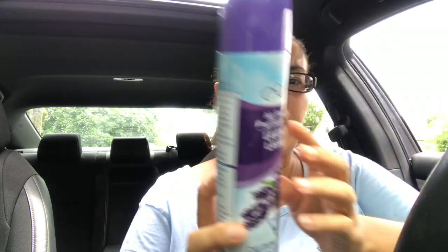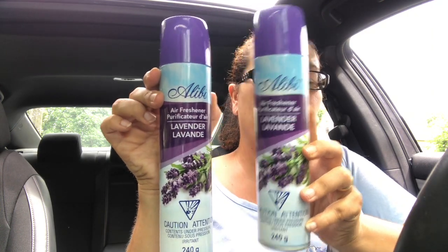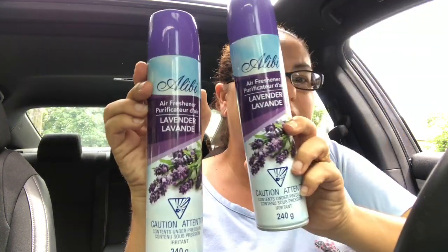I also picked up this — it was new to me — it's an Alibi air freshener with a different picture and design, in lavender scent. I picked up two of those. You guys know lavender is my favorite scent, so I just had to pick that up.